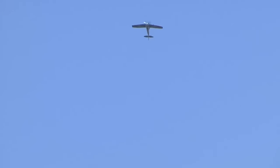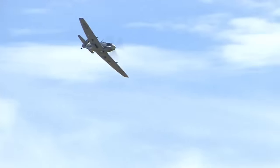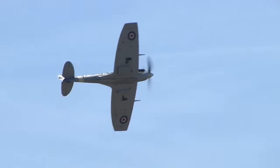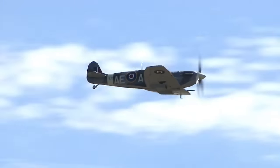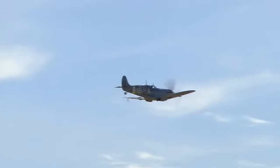Because of its high performance, Spitfires were generally tasked with engaging Luftwaffe fighters, mainly the Messerschmitt Bf 109, which were a close match for the Spitfire during the battle. After the Battle of Britain, the Spitfire succeeded the Hurricane to become the backbone of RAF Fighter Command, and saw action in the European, Mediterranean, Pacific and Southeast Asia theatres.